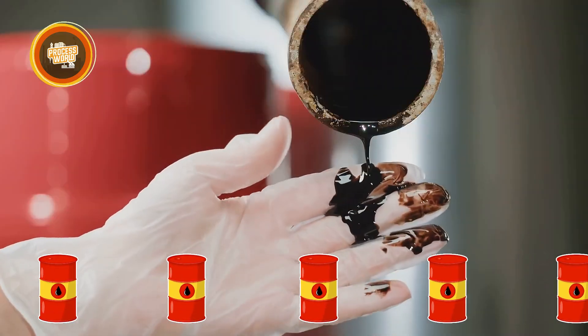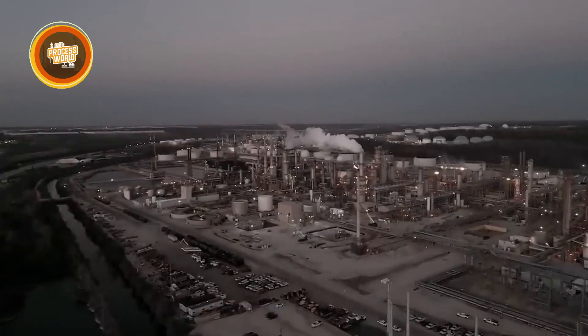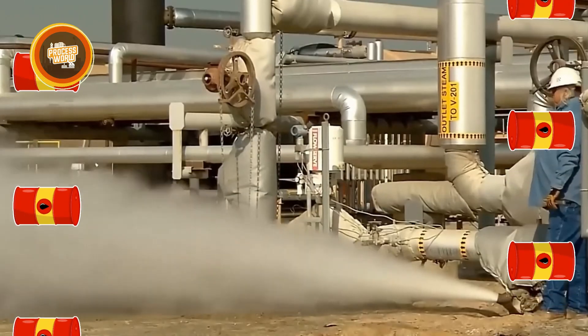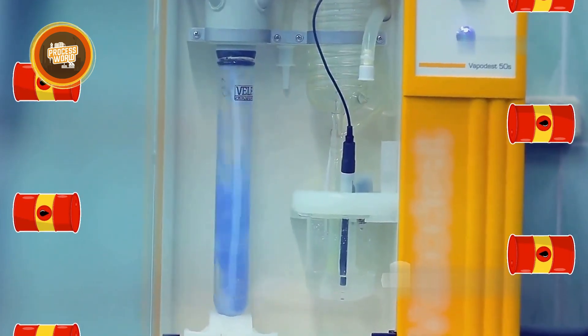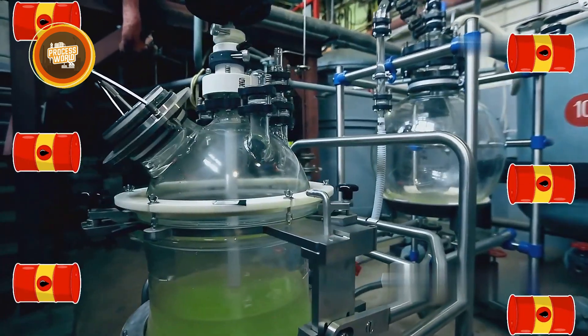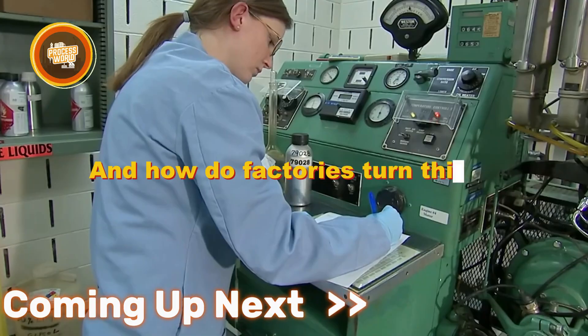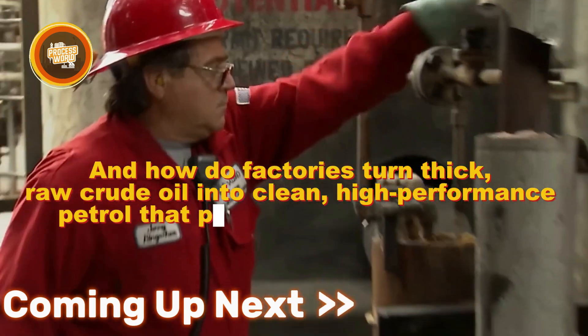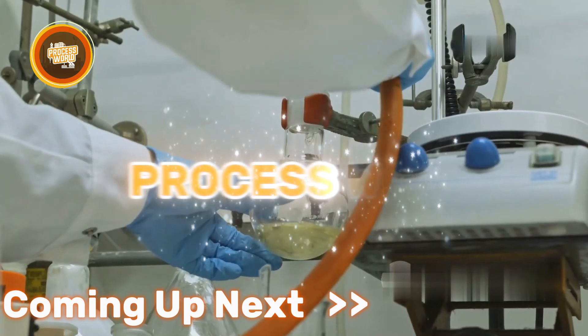Every single day the world burns through nearly 27 million barrels of petrol, and that number is still climbing — that's billions of liters moving through cars, trucks, and machines around the globe. All thanks to a process most people never think about. So where does it all come from? How do factories turn thick raw crude oil into clean, high-performance petrol that powers the modern world? Let's break it down here at Process World.